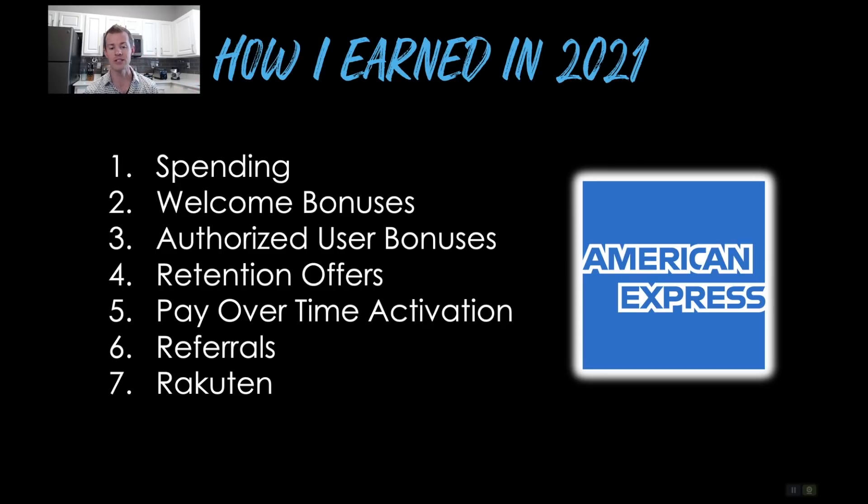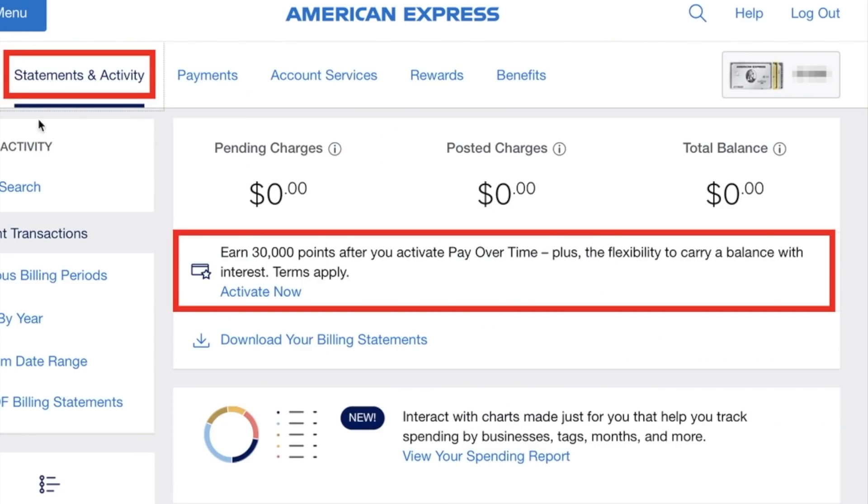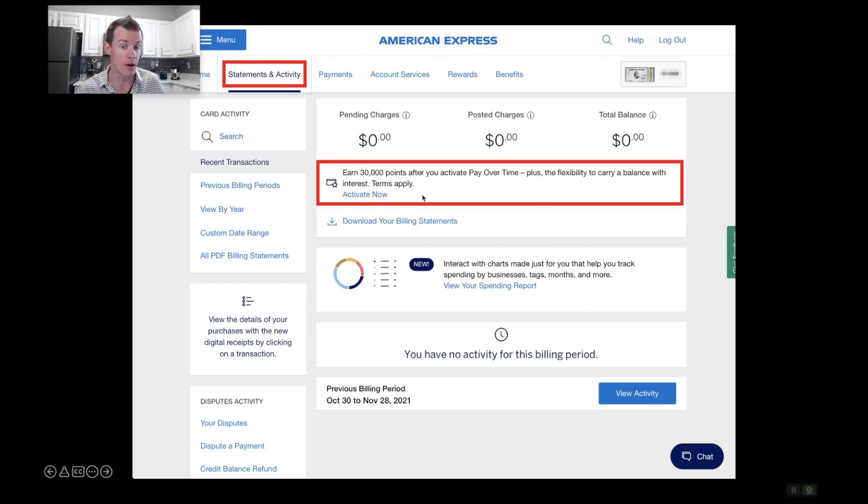Number five is pay over time activation. American Express on their charge cards — like the Green, Gold, and Platinum — have this pay over time feature. Here's a screenshot I took of that offer, found by logging into my Amex account and going to Statements and Activity. I saw right there: earn 30,000 points after you activate pay over time, plus the flexibility to carry a balance. I don't carry a balance, but I just clicked the activate now link, went through the terms and conditions, submitted the application, and it was a done deal within about one day — 30,000 points right to my account.